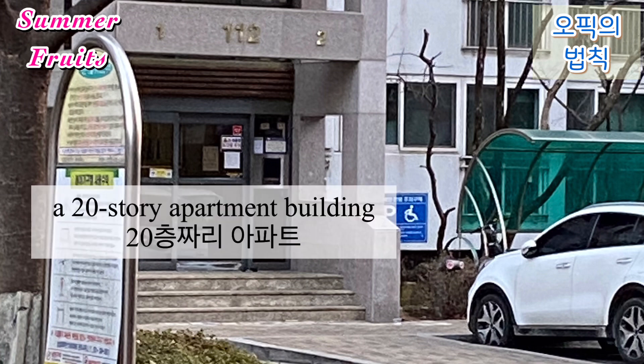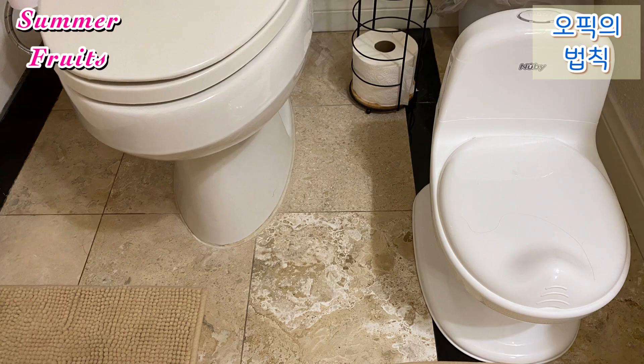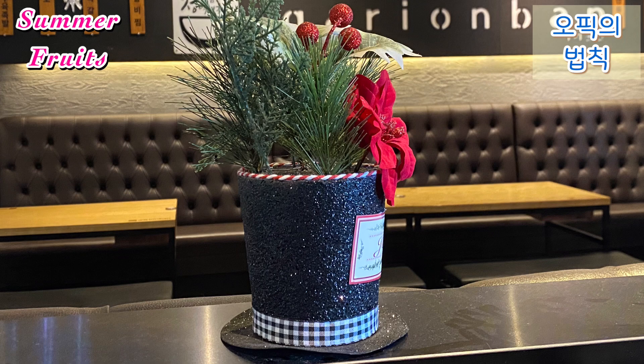I live on the 13th floor of a 20-story apartment building in Yongin. There are four bedrooms, two bathrooms, a living room, and a kitchen in my house.